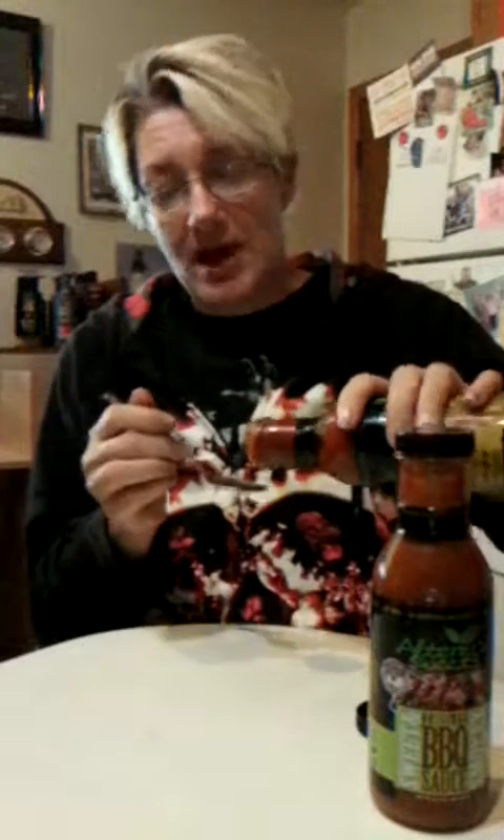Now let's move on to the spicy stuff. I am not a spicy girl — if it burns my mouth, I ain't touching it. I had my daughter try this out. She can eat a habanero whole and she says it just tingles her mouth — that brave girl. But she said that this is a really good ketchup.